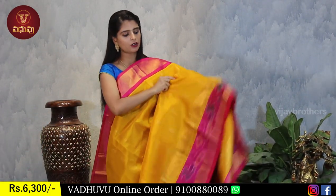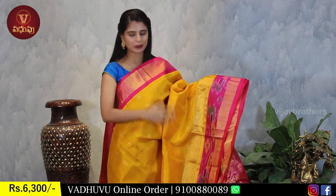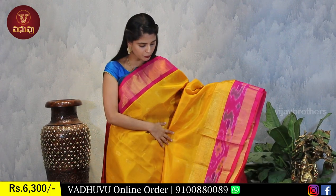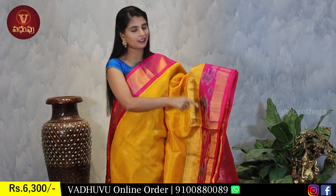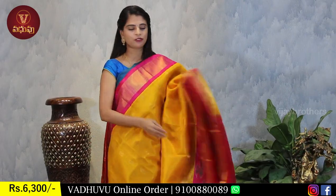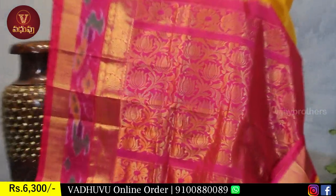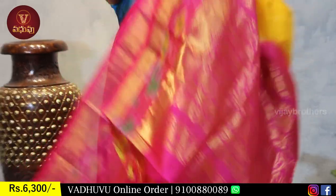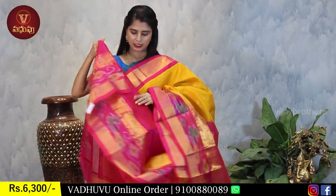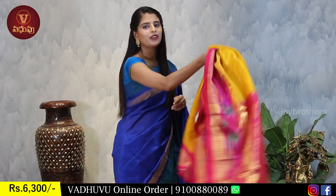Yellow with pink - such a beautiful color combination! Just like yellow with red, yellow blends beautifully with pink too. Same borders throughout - beautiful finishing with ikat and golden weaving peacocks. The body has small florals. Contrast pink pallu with golden weaving glow. Contrast pink blouse. Same price: Rs. 6,300.